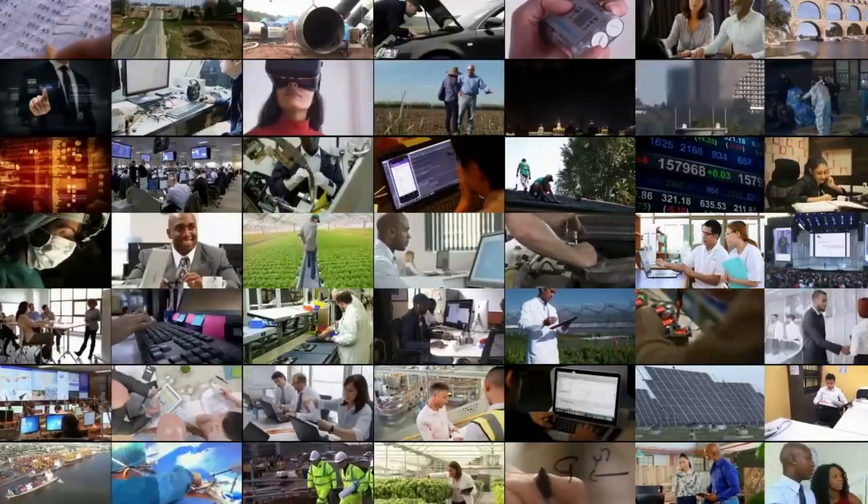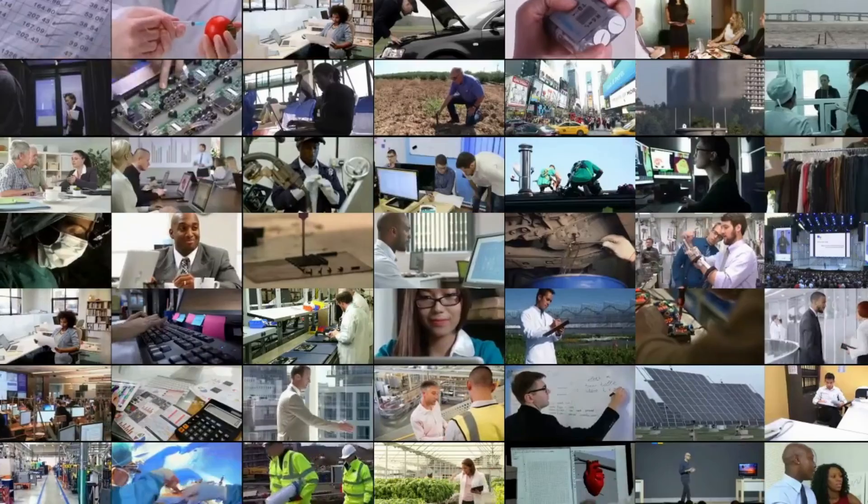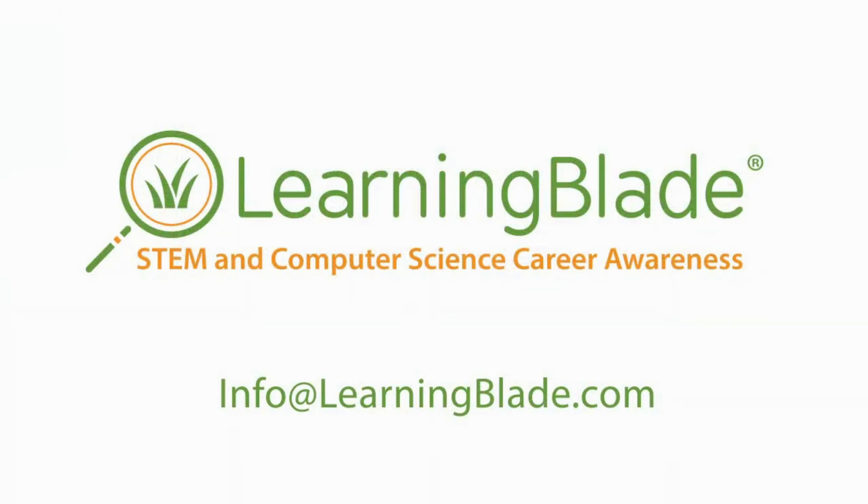Now students can be what they see with LearningBlade. Contact us to find out how easy and affordable this can be for your school, district, or state. Contact us to learn more about LearningBlade and SmartCenter. Thank you.